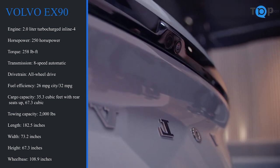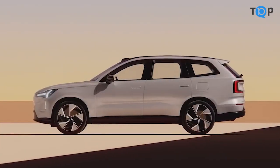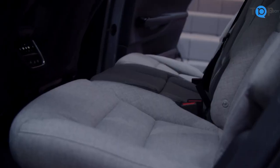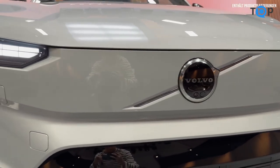One thing that I really appreciated about the X90 is the attention to detail in the interior. The materials used throughout the cabin are top-notch, and the seats are extremely comfortable. The infotainment system is also top of the line, with a large touchscreen display and plenty of connectivity options.